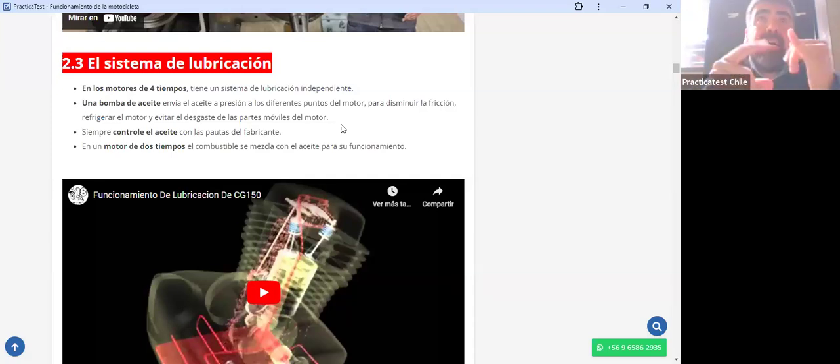El aceite lubrica las válvulas, los resortes, los anillos, los pistones, el cigüeñal, etc. Todo lo que se mueve internamente dentro del motor va con una película de aceite. Lo importante es entender que el aceite es primordial para que el motor dure.